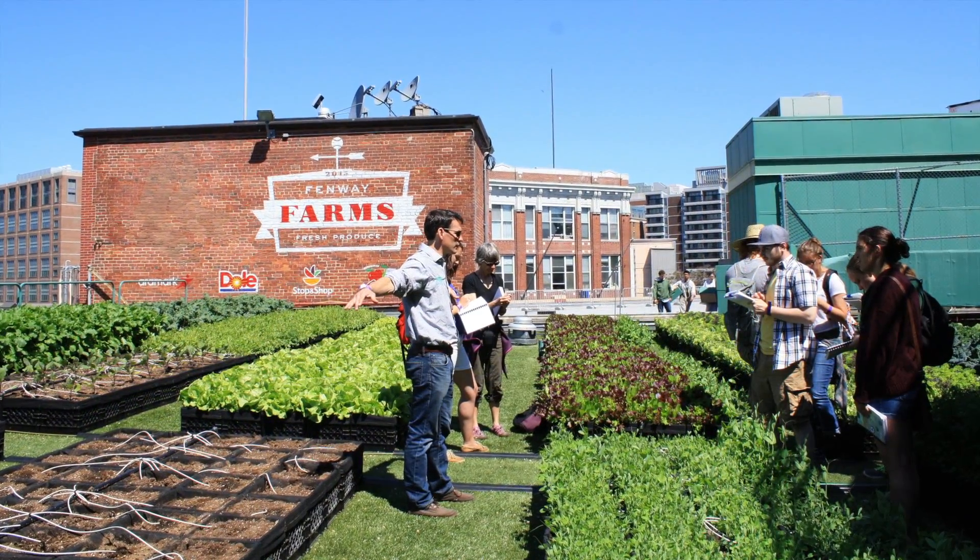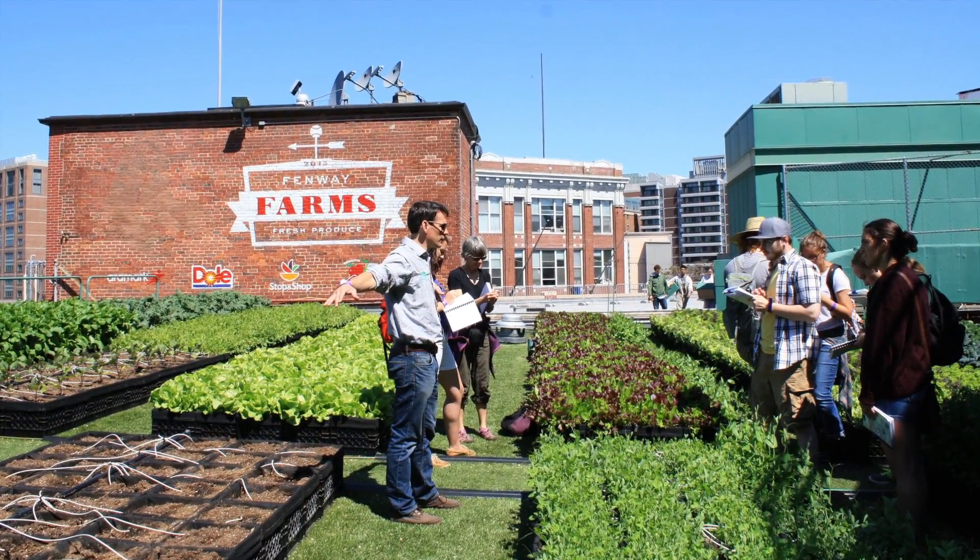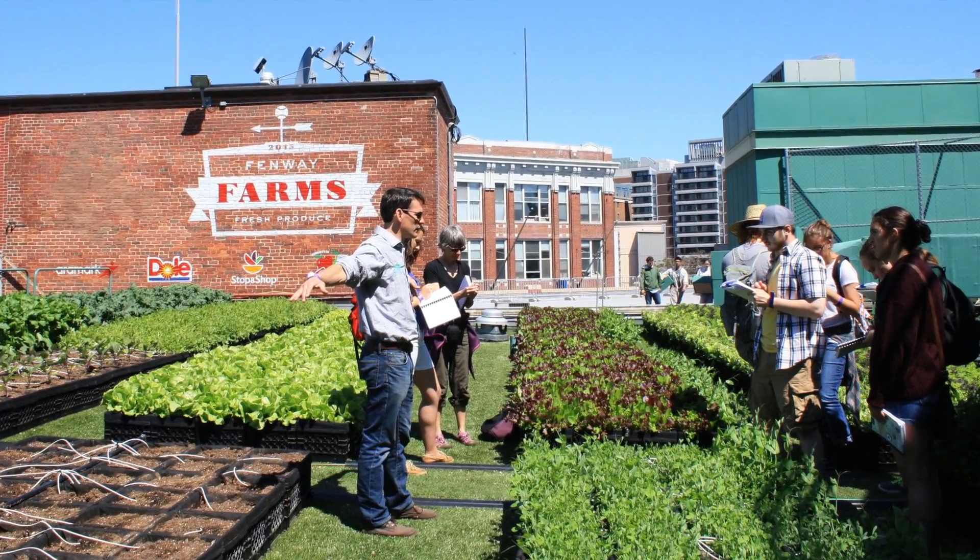Fenway officials hope to teach fans and younger folks about the importance of sustainability and healthy living, and Fenway Farms is a tool for that education.